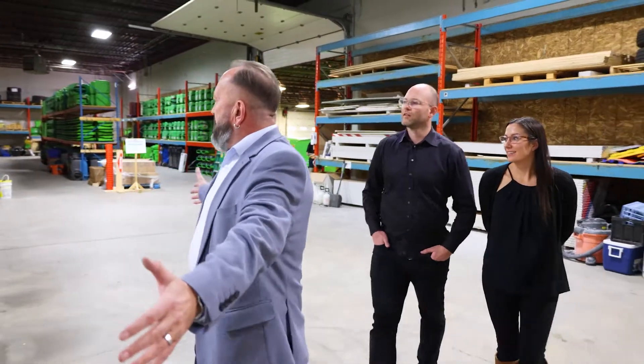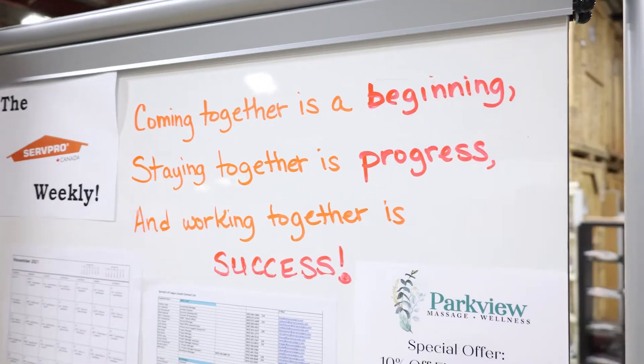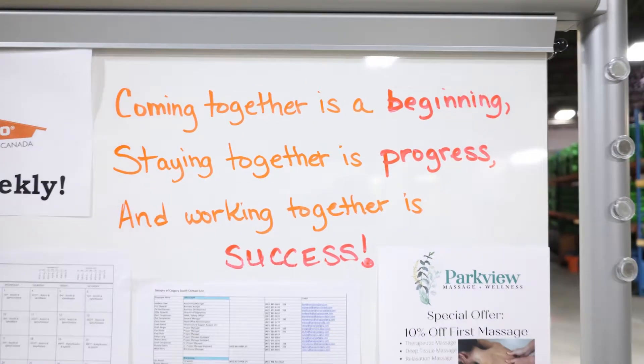Over this way, this is where our crews gather in the mornings. They sit down with their project managers and talk about what they've got to do for that day — what materials and equipment they may need. We'll exchange information on safety issues, make sure the paperwork is there for the admin team so we can get everything done and send out a bill quickly to our clients.